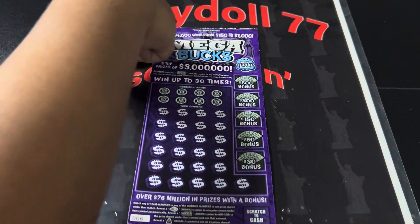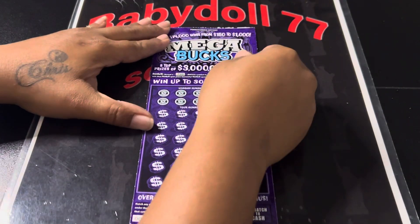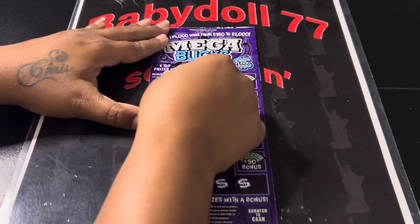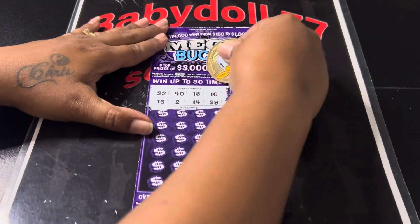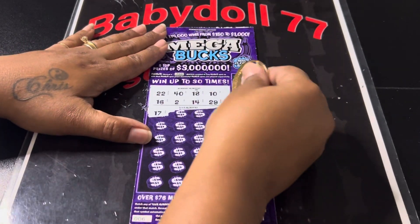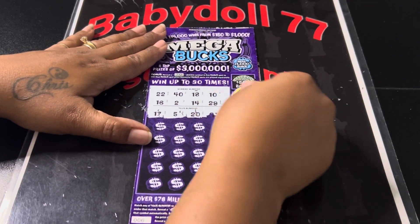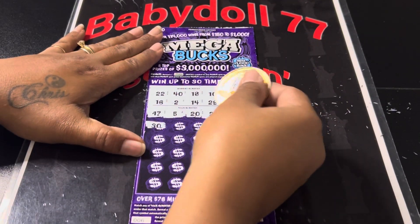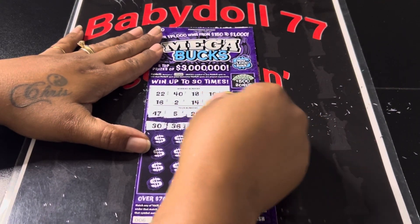Alright, we're scratching with Fancy Nancy again, guys. Come on — did baby doll make a mistake or did baby doll do good? Let's see: 22, 40, 18, 10, 16, 2, 14, 29, 17 — one off — 5, 20. Look at that, we got 10 and 40, 26.